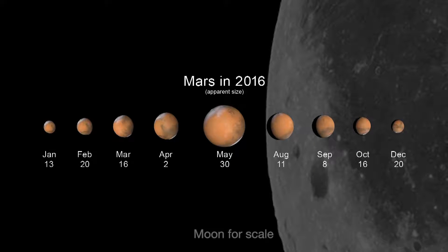You'll be amazed at the changes you'll see during 2016. January through December are all prime Mars observing months.